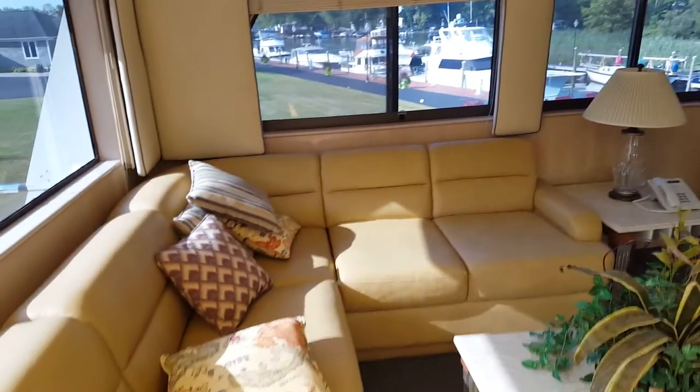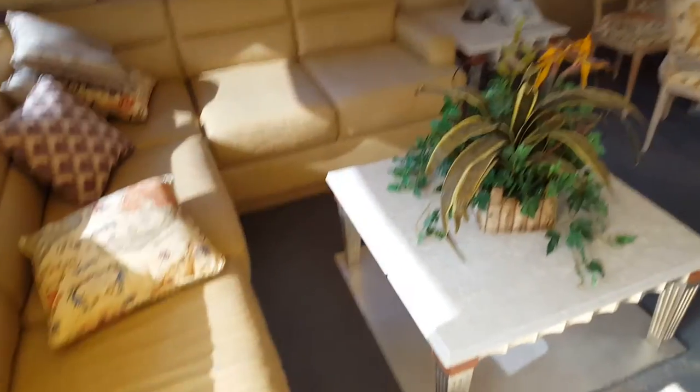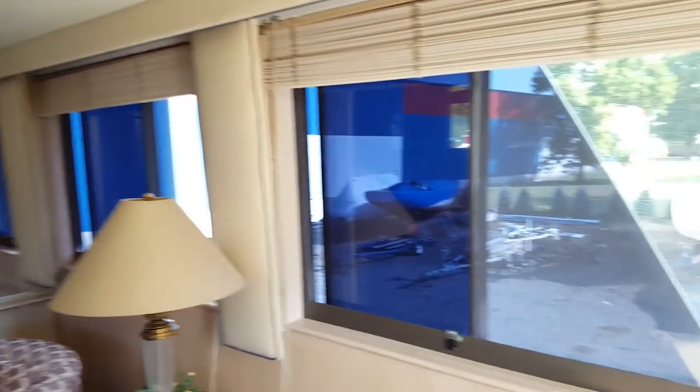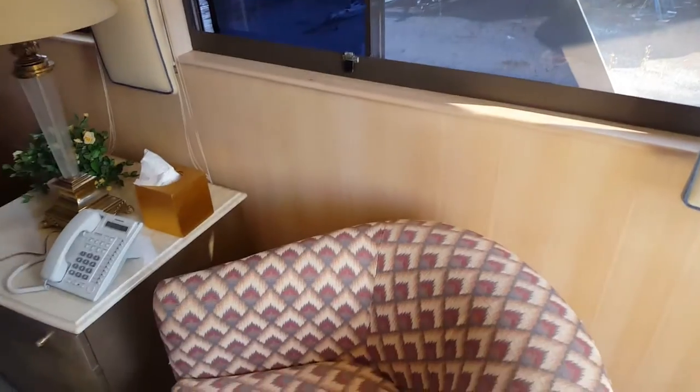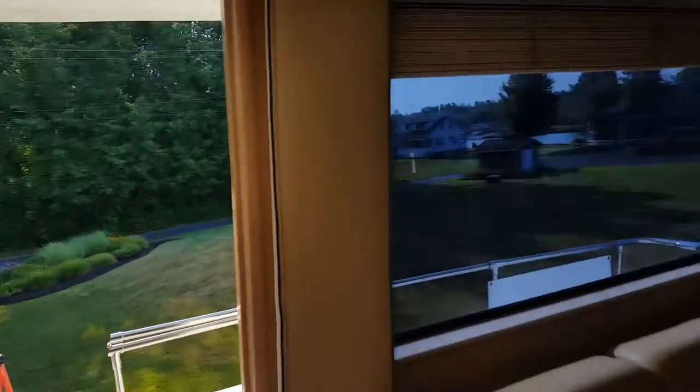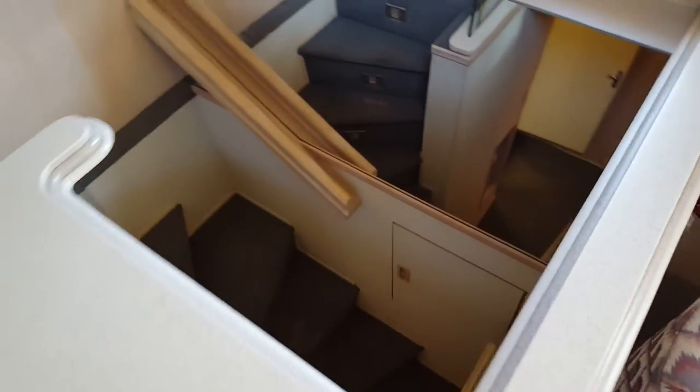Okay, so this is the salon or living room area. We've got a back deck out here, and we're going to head this way and down our first flight of stairs.